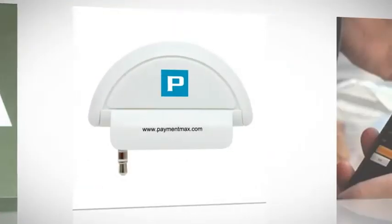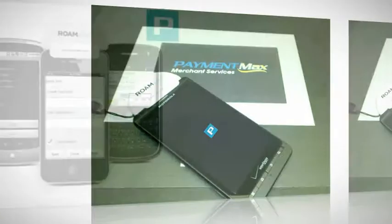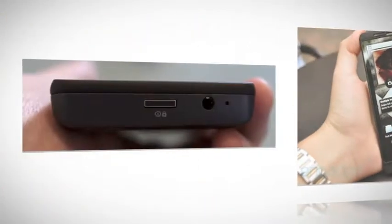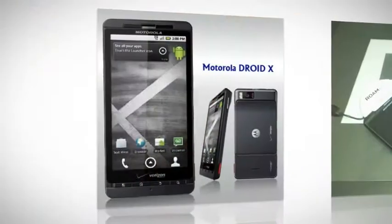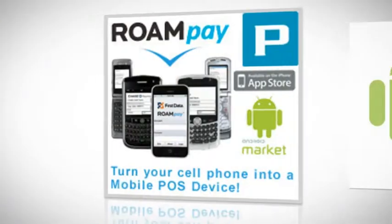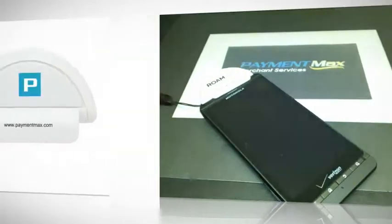The application is used by keying in the data fields, either manually tapping in the information or by using the voice-to-text function. A card reader, the Roampay swiper, is now available for the DroidX. This will allow the card's magnetic stripe to be physically swiped right on the phone and qualifies the merchant to receive the lower rates for swipe sales.